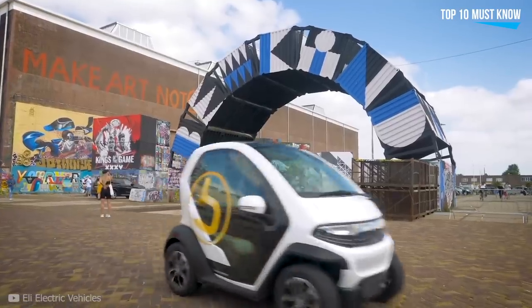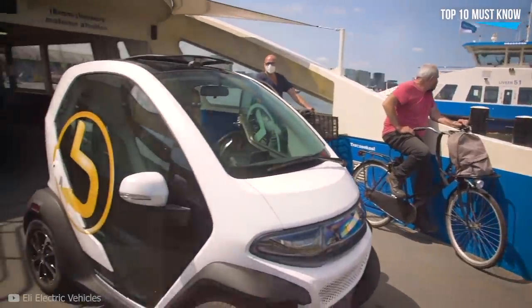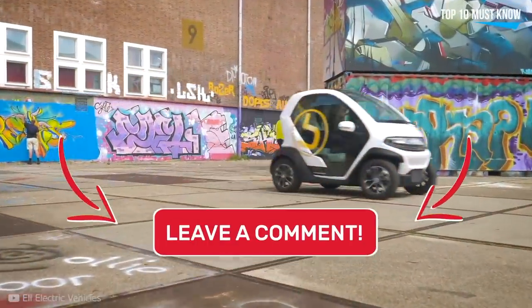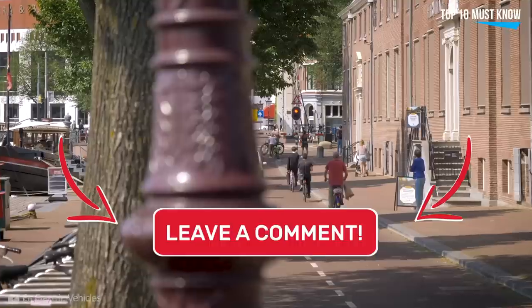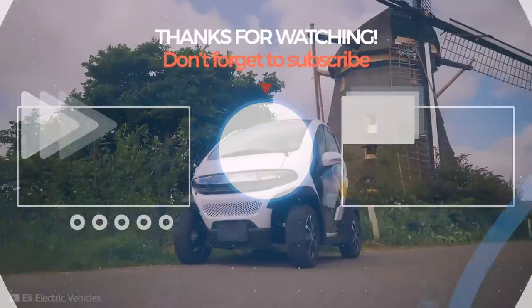Mobility is undergoing one of the most transformational shifts of a generation, with far-reaching implications for the way we live our lives. What might the urban mobility of tomorrow look like for you? Leave a comment. Stay tuned and I'll see you next time.